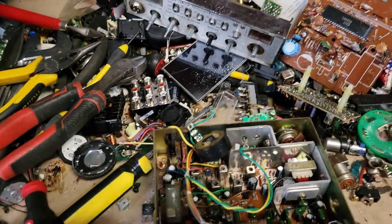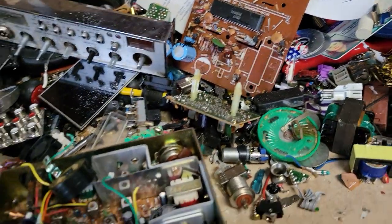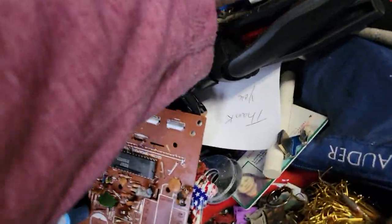Hello everyone! Sunday afternoon — been doing a lot of fun stuff in my garage, cleaning up. It doesn't look like it, but I'm getting through it. It was about up to here anyway. Just wanted to show you something very interesting.